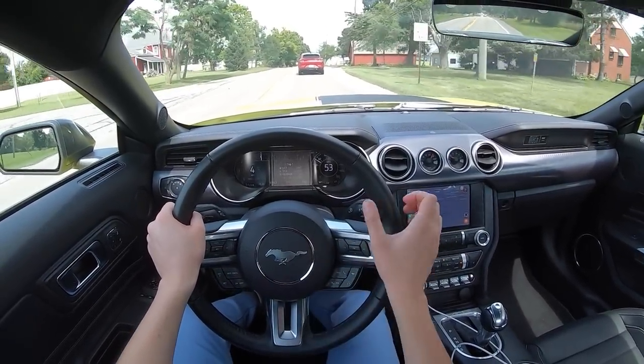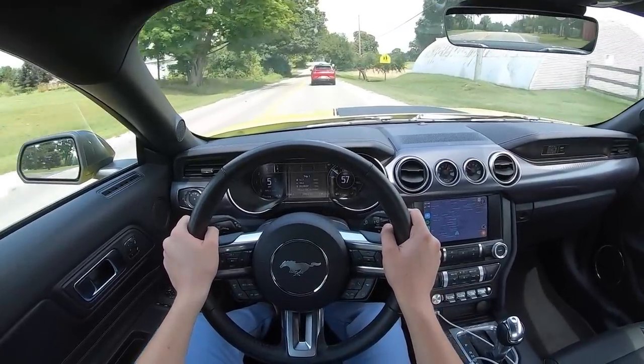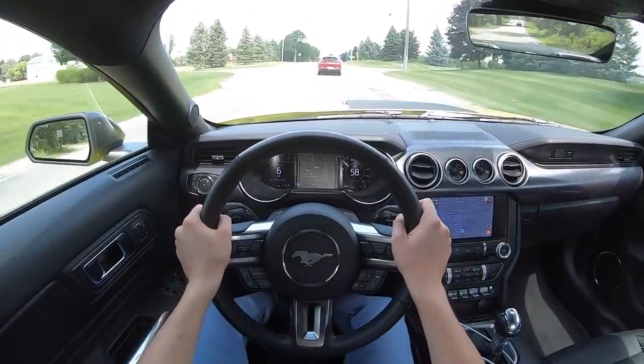The car will let you hit the rev limiter, which is a good thing. I don't like when automatic transmissions shift for you — what if I want to hear the rev limiter? Well, your Mach 1 will let you do that. We have just found out.